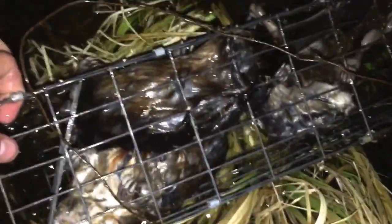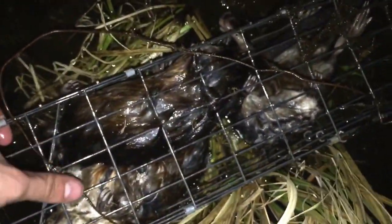You can see there's some rats in it — looks like there are three in the trap: one, two, and three.